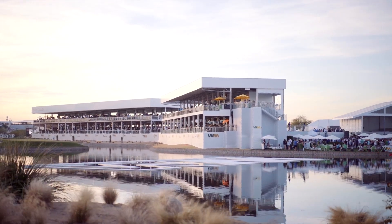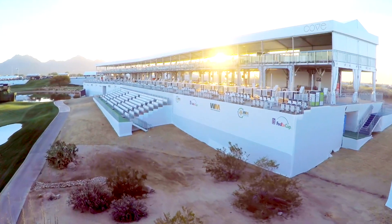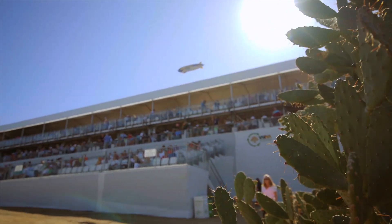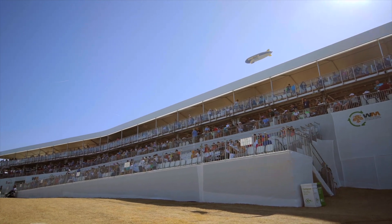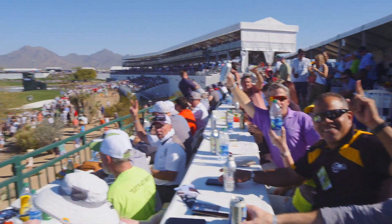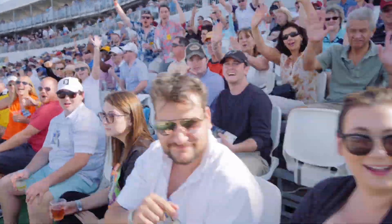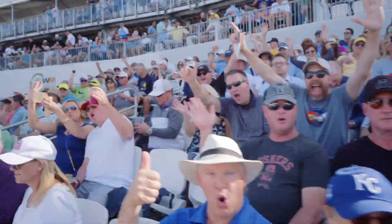We've got the Bay Club structure on the left side, and last year we added the cove. We're gonna grow the cove — growing by 11 suites on our cove structure — and we've added a double-decker unit on our members club. We've got 600 bleacher seats on the players right, loads of shade, loads of grass — a great place to watch golf.